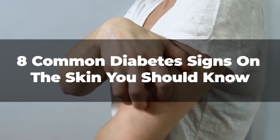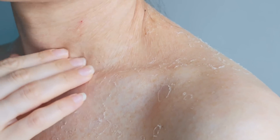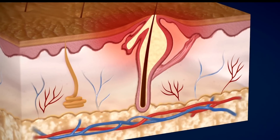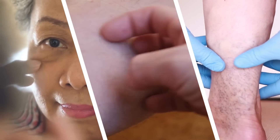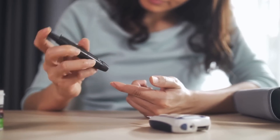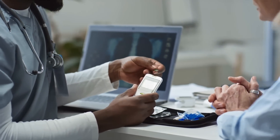8 Common Diabetes Signs on the Skin You Should Know. The skin often acts as a window to our internal health, reflecting imbalances and conditions within our body. For individuals with diabetes, certain skin changes can be the first indicators of the disease or its poor management. Recognizing these 8 diabetes-related skin signs can be pivotal not only in early detection but also in monitoring and managing the condition more effectively. Educate yourself to stay one step ahead in your health journey.